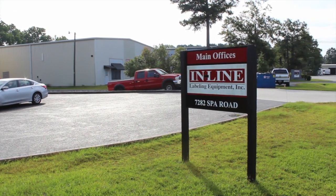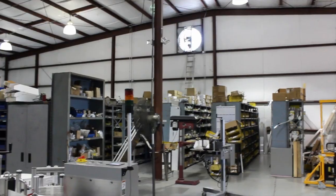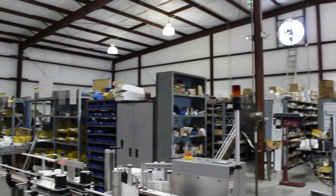Recently, we traveled to Charleston, South Carolina to visit Inline Labeling. Incorporated in 1994, Inline Labeling manufactures a variety of machines that apply pressure-sensitive labels to jars, bottles, cartons, and specialty containers. They're used in food and beverage, personal care, household products, and other industries. At Inline's headquarters for design and manufacturing, technicians are doing final setup and testing of a Paradigm 700 labeler in preparation for shipment to their customer.